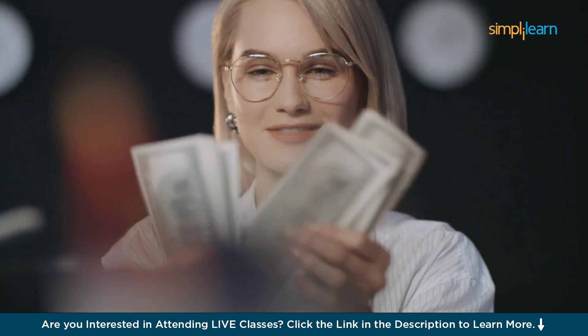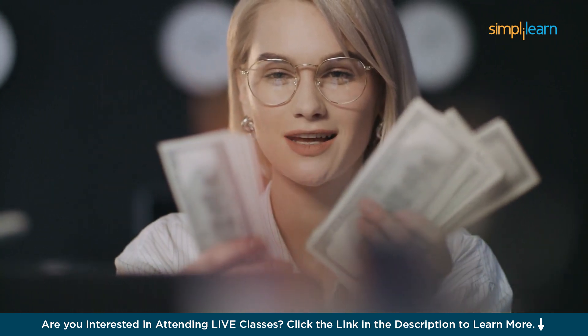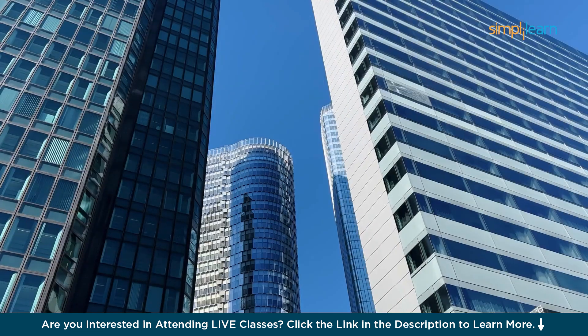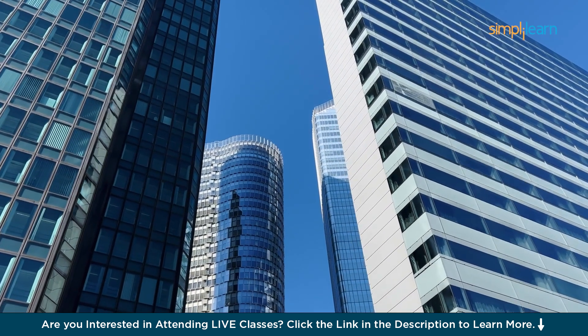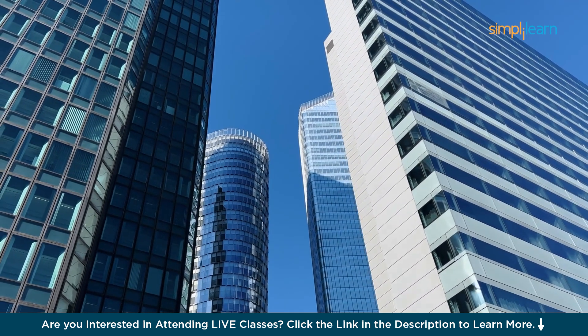The average salary of a data scientist in India is 12 lakhs per annum, and in America the average salary is $130,000 per annum. Major tech giants like MAANG, the Big Four, and many more are actively hiring data scientists.